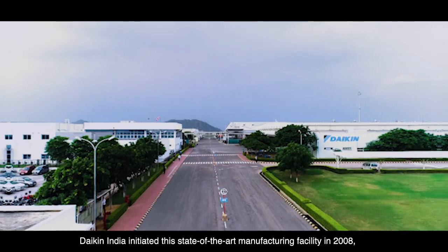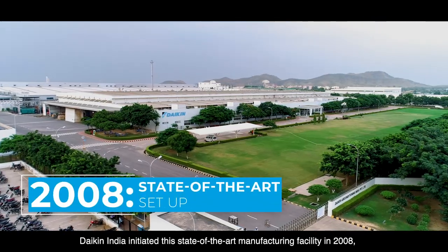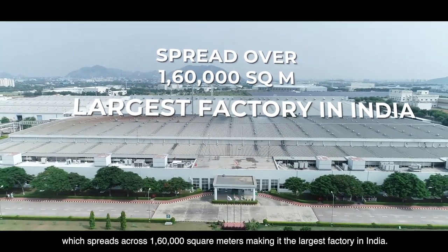Daikin India initiated this state-of-the-art manufacturing facility in 2008, which spreads across 160,000 square meters, making it the largest factory in India.